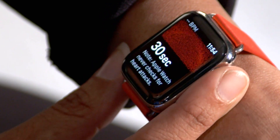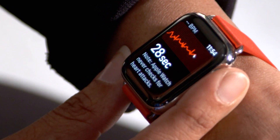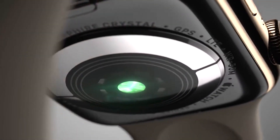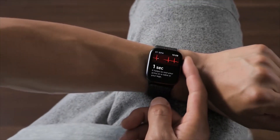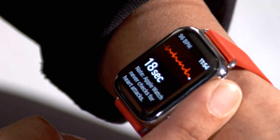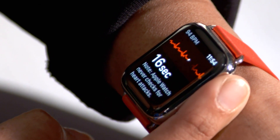The digital crown actually has electrodes on it, as does the back of the watch. By putting your finger on that digital crown, you're actually closing the circuit on the watch. An over-the-counter FDA-cleared electrocardiogram is built into the body of the Apple Watch Series 4. You're closing your circuit to be able to measure the electrical signals and impulses that are coming from your heart.